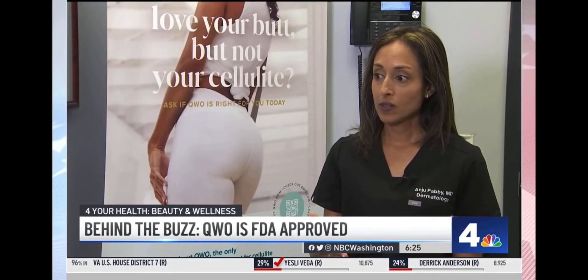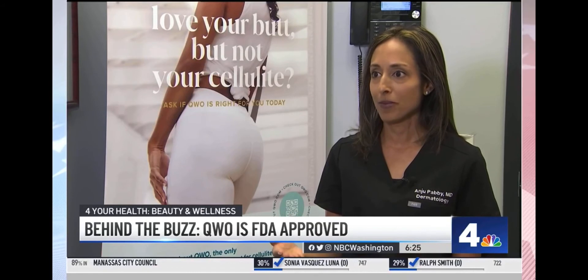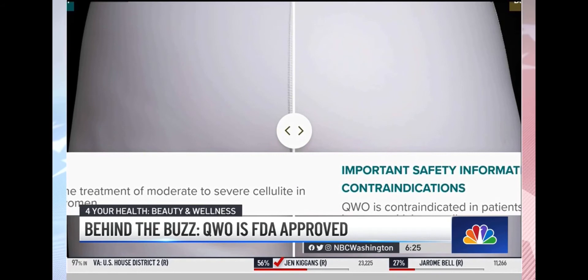The results last a long time, but sometimes patients need a maintenance dose because we're still aging and we can't stop that chronological aging. For the best results, patients need at least three treatments three weeks apart.